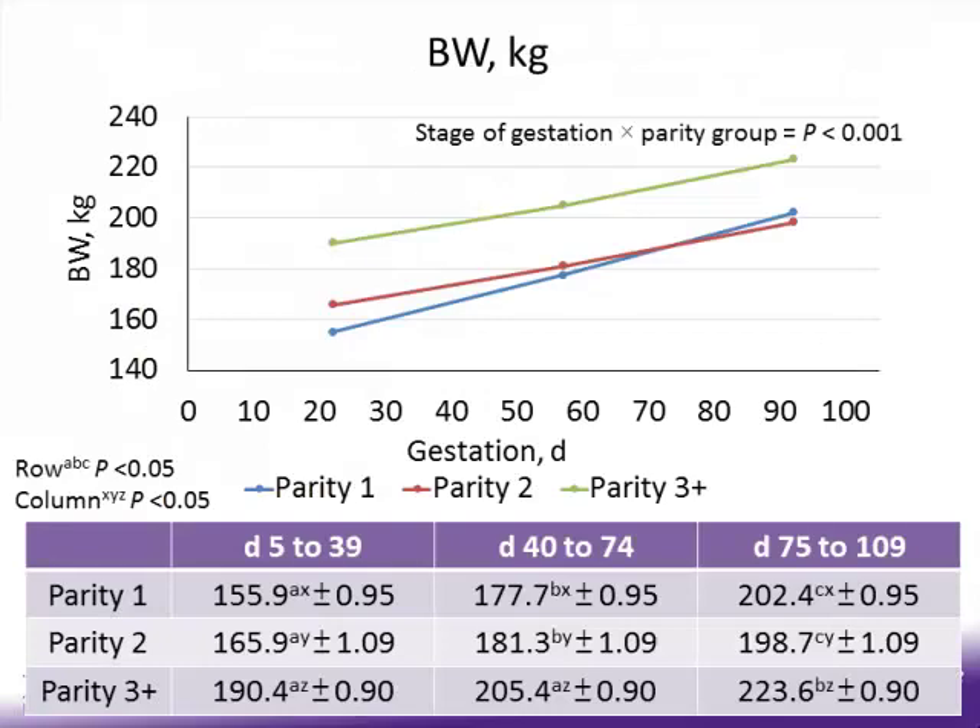Moving to body weight in kilograms on the y-axis: parity 1 sows start at 156 kg and end at about 202 kg, gaining approximately 46 kg throughout gestation. Parity 2 sows start at about 166 kg and end at about 198 kg, gaining about 32 kg. Parity 3-plus sows have the greatest body weight throughout gestation, starting at about 190 kg and ending at 224 kg, gaining similarly to parity 2 sows at about 33 kg of body weight.